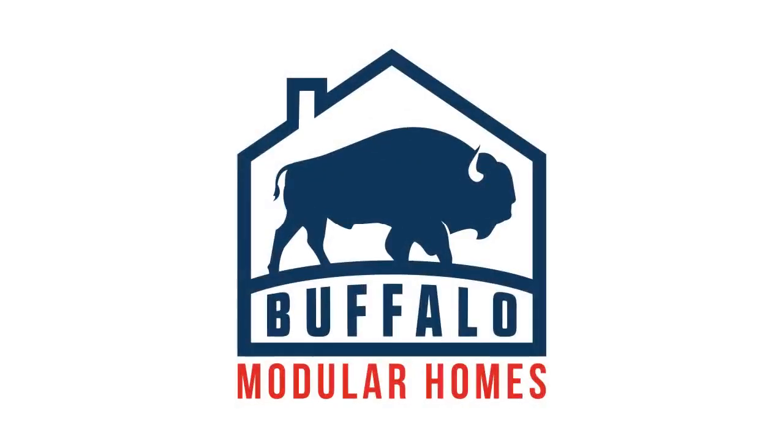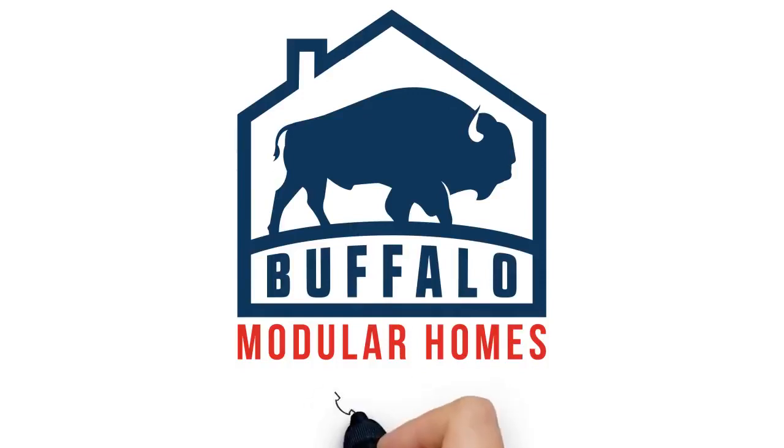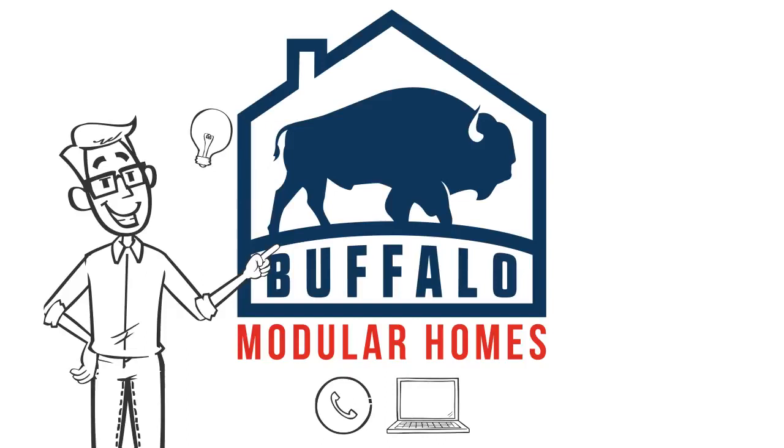At Buffalo Modular Homes, we believe in building beautiful homes at a fair price. Contact us today to build a beautiful new home on time, under budget, and faster than you ever thought possible.